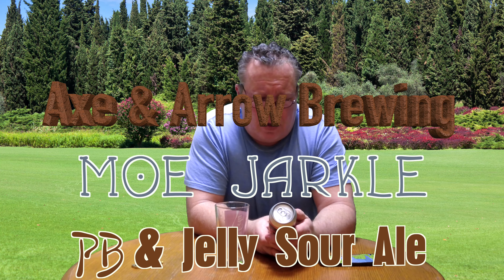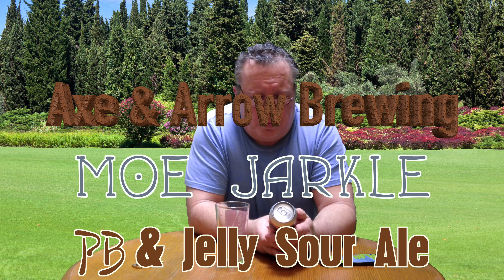Hey guys, welcome back to Jersey Shore Beers and Brews Reviews. Final review of the day — I've got an Axe and Arrow beer, which is their new brewery. They're kind of putting some beers out, so this one's called Mojarkle.